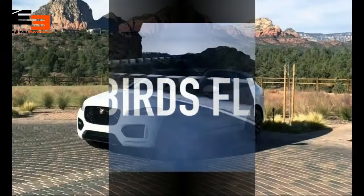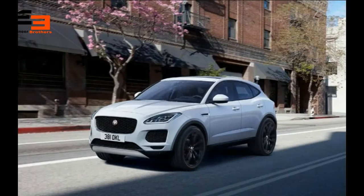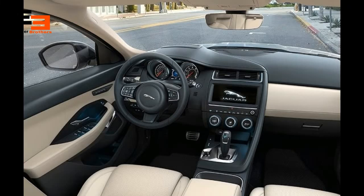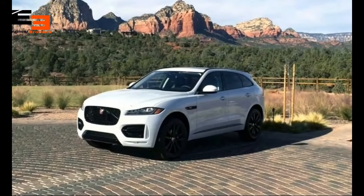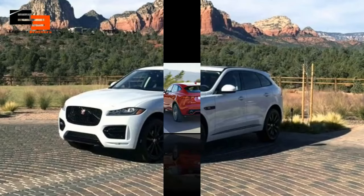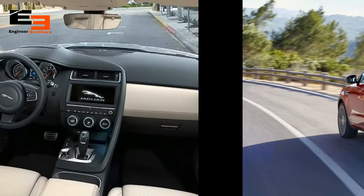When it comes to styling, look at it — isn't it amazing? The front LED daytime running lights are influenced by the F-Type sports car. It has a muscular body, sporty tail lights, lamps, front grills — everything about it is sporty.